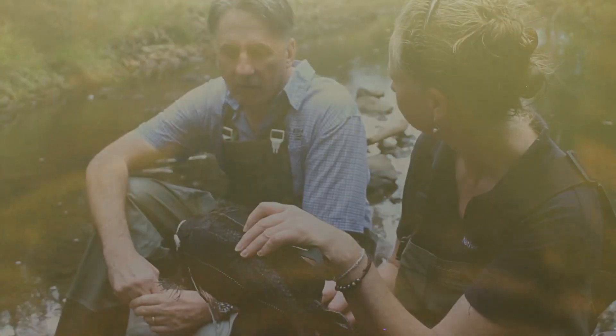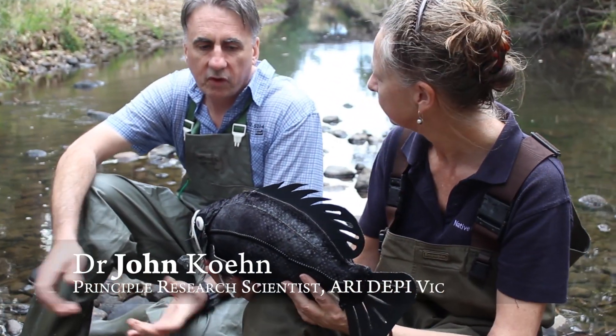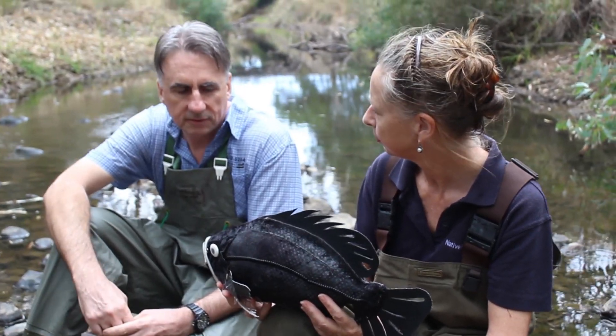Macquarie perch are just a great fish, but they're also something the community really identifies with. They're one of our many species that have declined substantially, so now we've only got a few small fragmented populations and we really need to look after them and try and restore them.